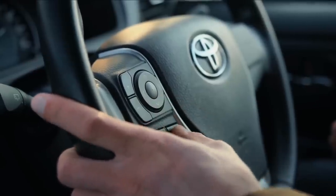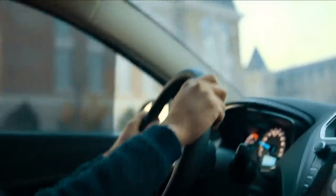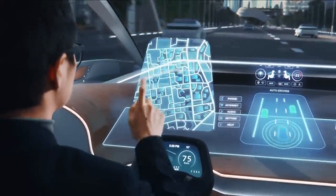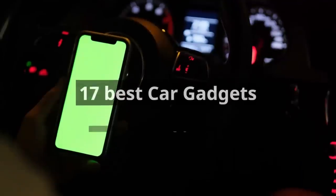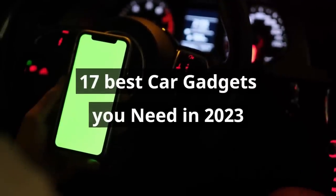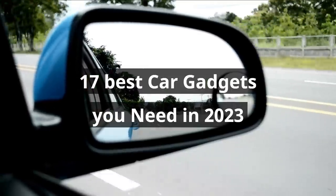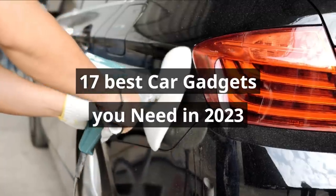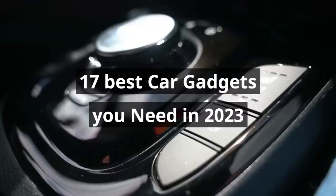Imagine you are behind the wheel of your car, cruising down the open road, but something is missing — that extra dash of excitement, that touch of convenience, or perhaps a hint of futuristic flair. Well, fear not, because today we're about to unveil a treasure trove of automotive wonders that will revolutionize your driving experience. So fasten your seatbelts and get ready to explore the 17 most incredible car gadgets available on Amazon, and let's jump right in.